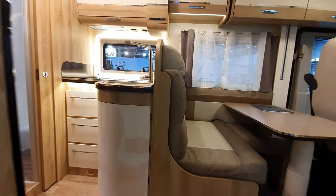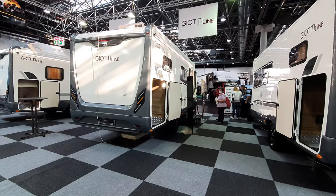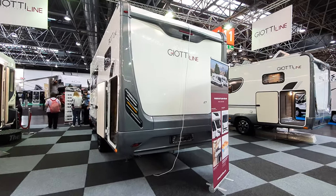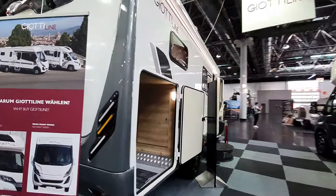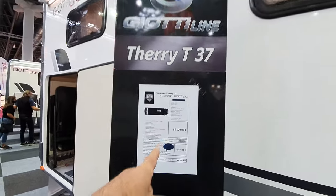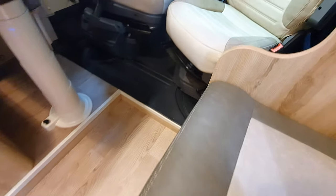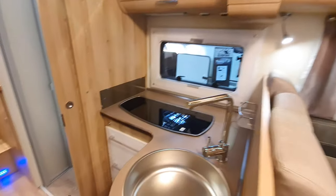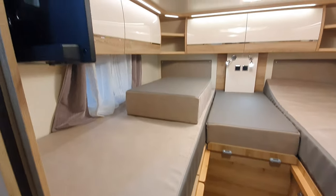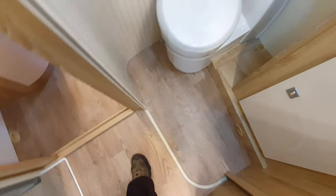Somebody asked to see the Jocky Line — I can't remember who it was, probably somebody from the company trying to get me to film the vans. We'll skip that one because somebody's in there. That's the T37 — costs 56 and a half thousand euros, model 2021, so that's good, they're using the current model range. I'm having a bit of difficulty seeing how these vans are different.